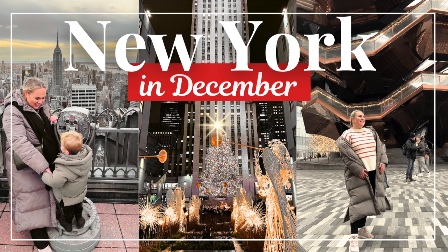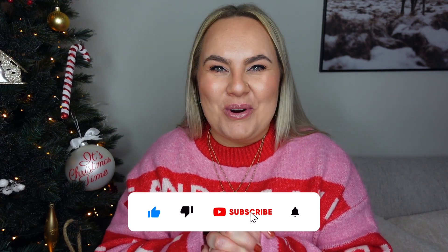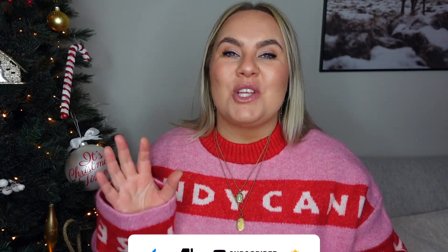Yesterday I uploaded my New York City Christmas vlog — I went last week — so if you want to get into the Christmas spirit and soak all of that magic in, I'll link it right here for you. If you haven't subscribed to my channel yet, I would love for you to do that, so just hit the little button down below and let's get started.